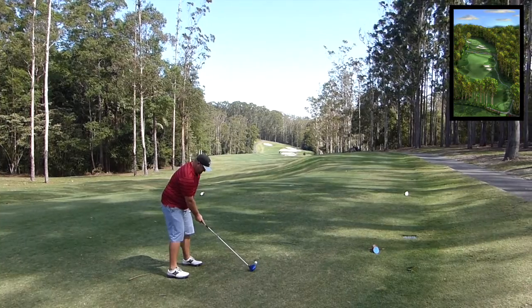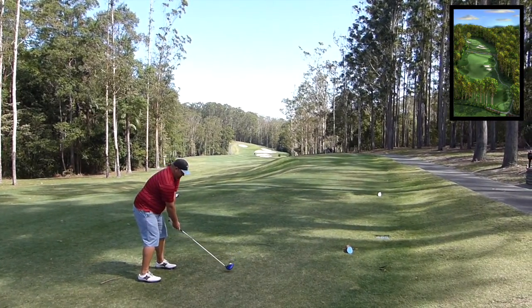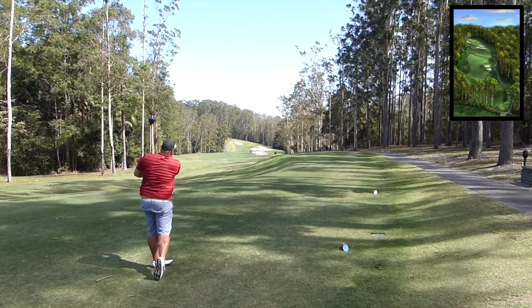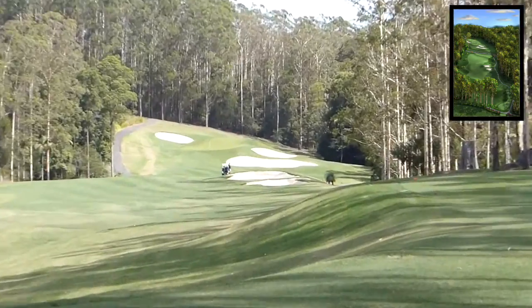Alright guys, so on to part three now. Here I am on one of the signature holes, which is a par 5 as you saw from the drone fly over, courtesy of Bondville Golf Course. Trying to play a cut here, just down, favouring the left-hand side — slot rolls just before the bunkers. Played it reasonably well.